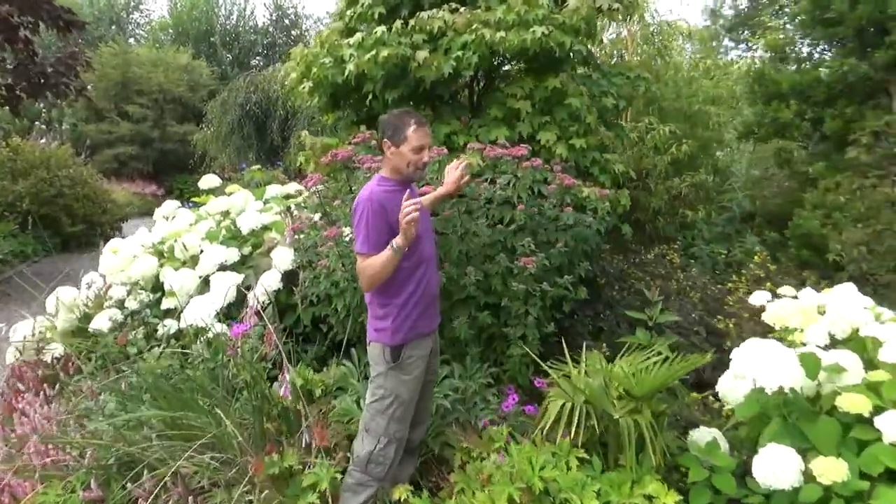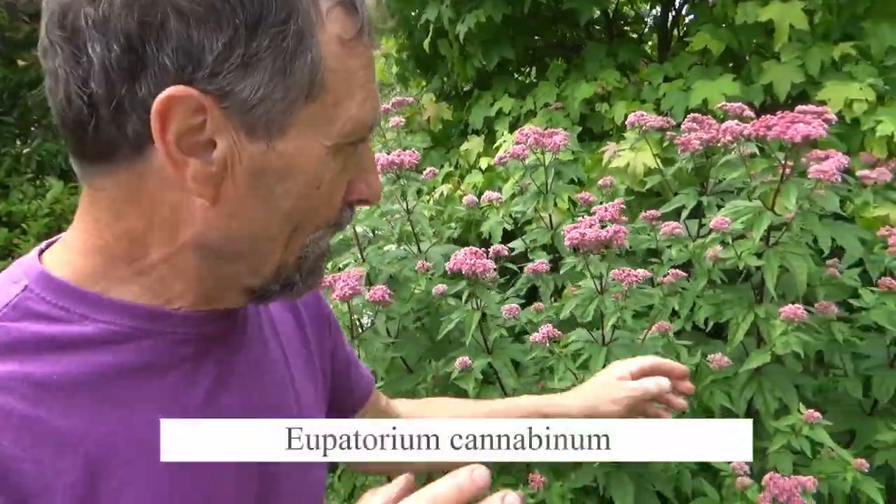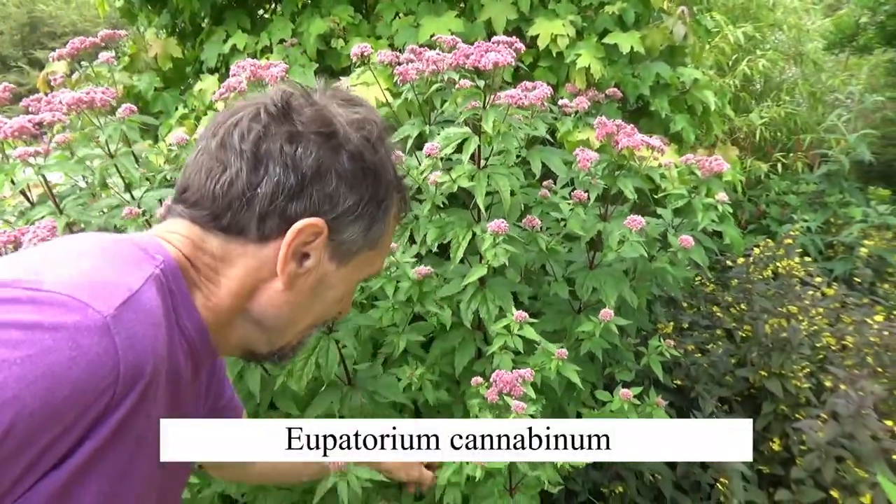This is the daisy for the hippies - this is Eupatorium cannabinum, the daisy that has a leaf that looks like cannabis. Obviously you can't smoke it because you just cough a lot and nothing else happens.